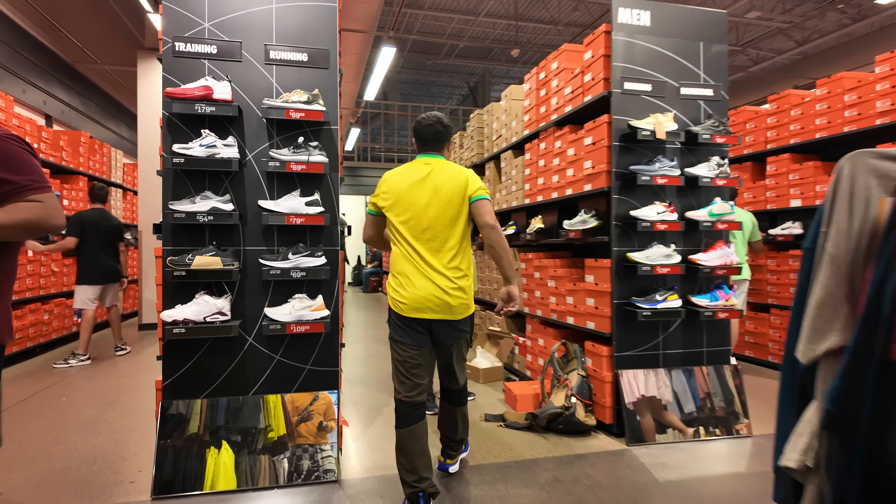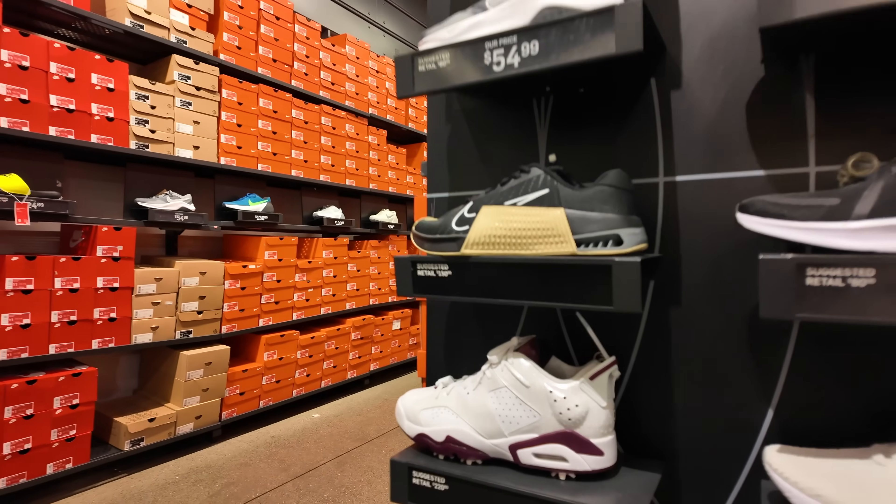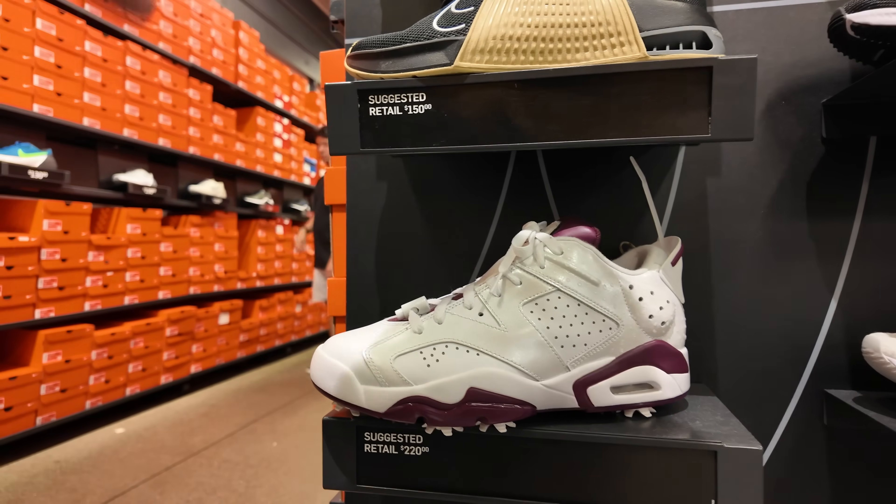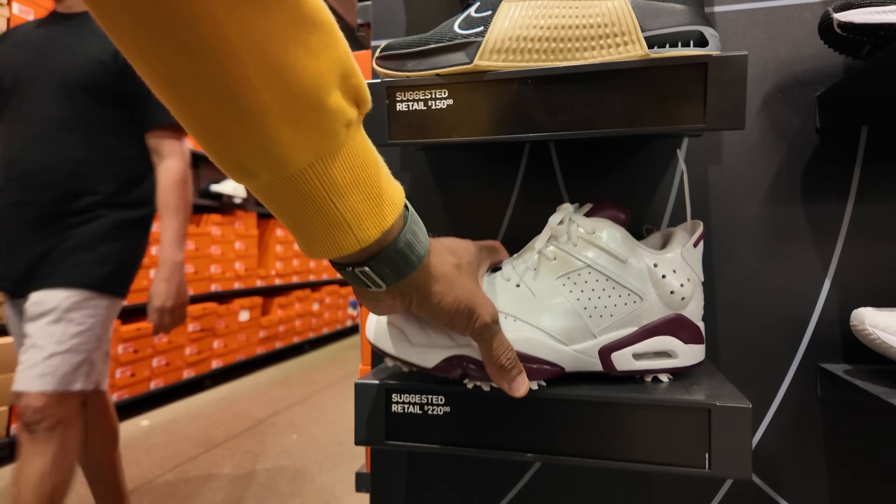Homie was running around in the store with those shoes on. Anyways, the Maroon 6 is golf. These joints are here for $220, no additional discounts. You guys never let me know if there's a tool that takes these spikes off so you can rock them casually.